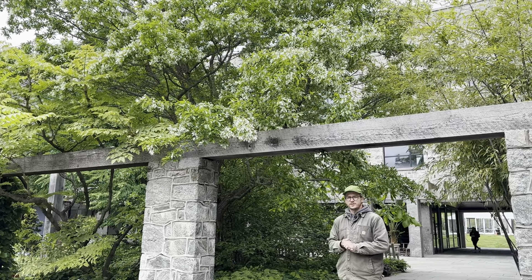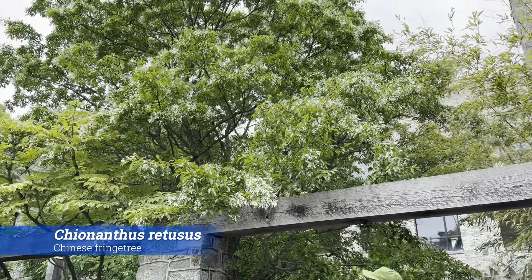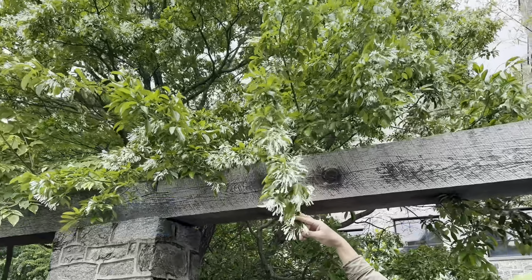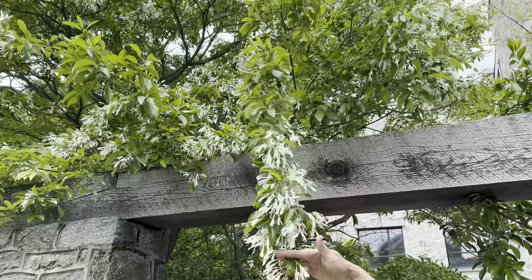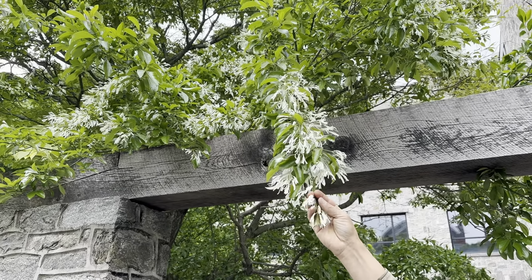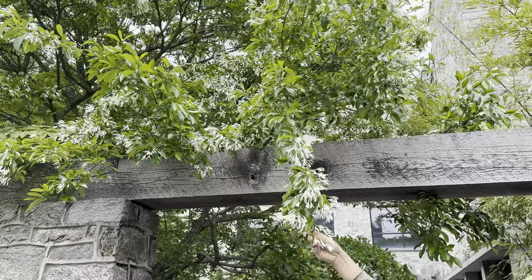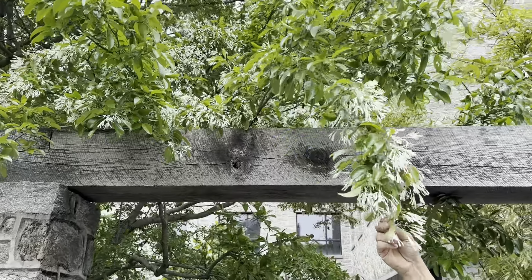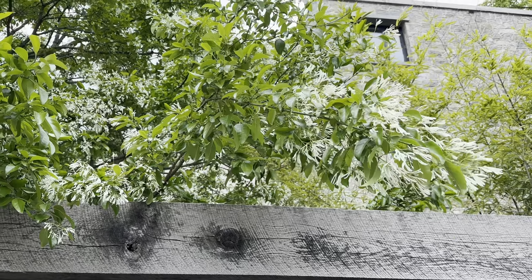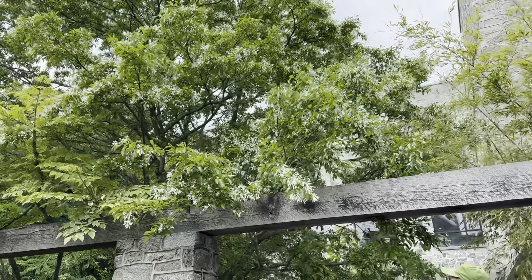Here we have a really nice specimen of the Chinese fringe tree, Chionanthus chinensis. This particular tree has beautiful white flowers that kind of resemble an old man's beard. These are more fragrant than our native Chionanthus, and the leaves are more glossy and the apex of the leaf is a little bit more pointed. This tree also gets slightly larger than our native Chionanthus and it's got a more rounded shape.